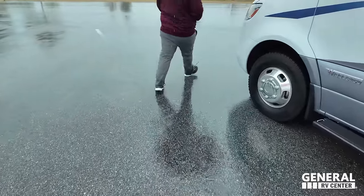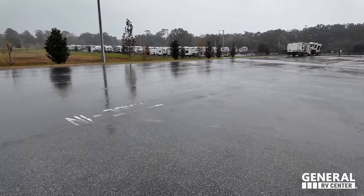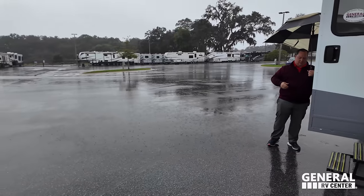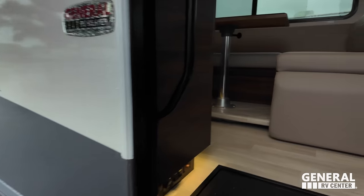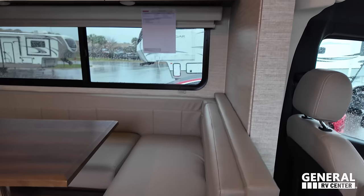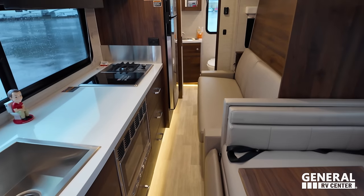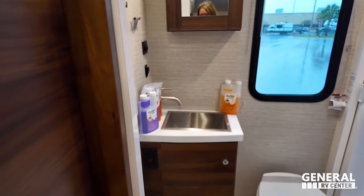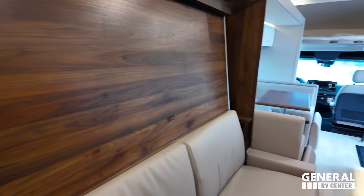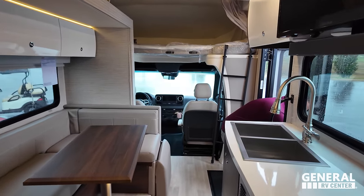The outside looks great, but the inside looks even better. Come on, Andrea, let's go take a look. The full wall slide is in. As you can see, there is plenty of walkway — you can definitely open the fridge. There is a nice rear bathroom, and it looks like we have the Murphy bed here. While we get the slide out, let's take a moment to thank the sponsors of this video.